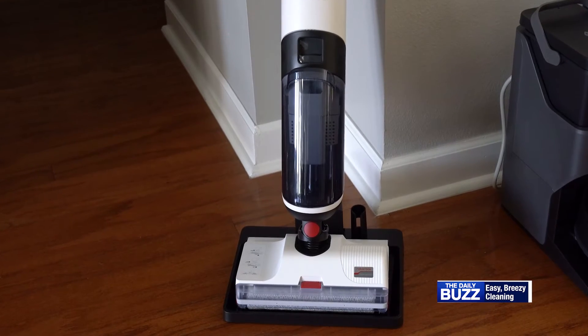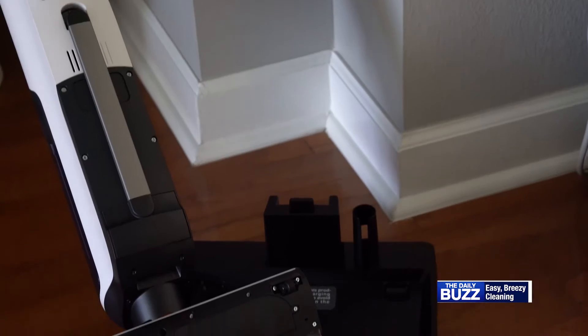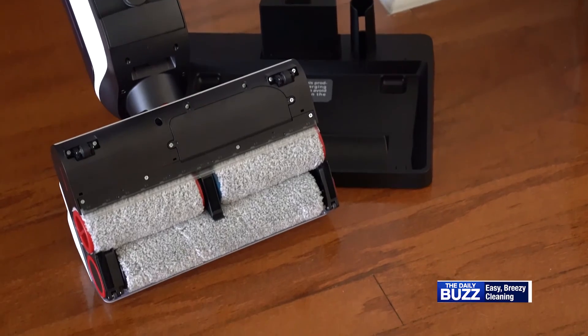Roborock's Dyad Cordless Mop Vacuum is the only wet dry vacuum with dual rollers and multiple motors to lift wet and dry messes in one sweep.